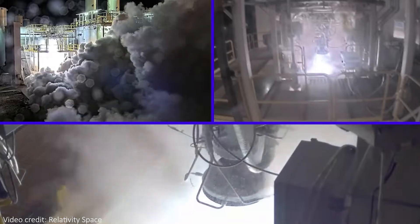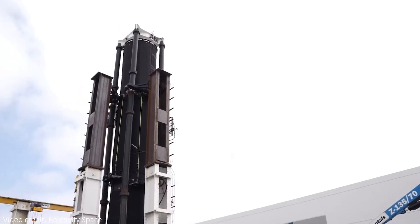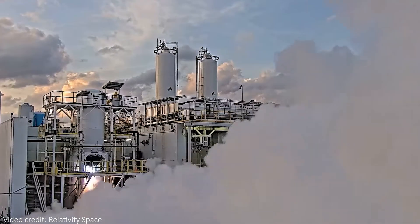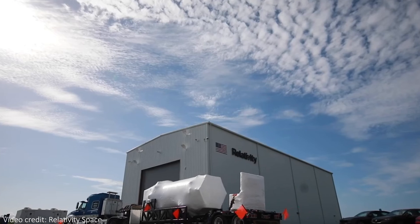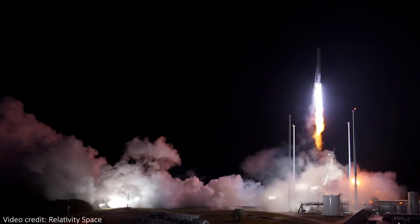It's also worth saying that there was actually no payload on this test flight — it was just a test — but it did carry a ceremonial and sentimental metal ring weighing about 1.5 kilograms, which was one of the first test prints that Relativity Space ever did. It's cute, but kind of sad that it's now lost to the sea. What is great for the company is that since they can make these rockets cheaply, they can also sell them cheaply — currently they're offering to launch your satellites for a mere 12 million dollars, which is way less than the 67 million it costs to go on a Falcon 9.